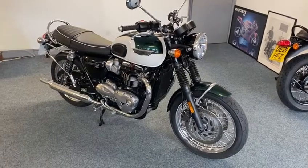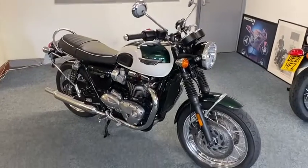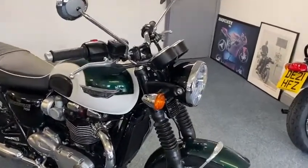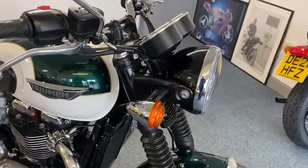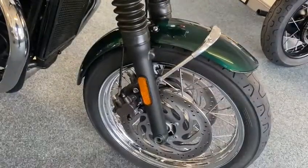Hey guys, how about this? Triumph Bonneville T120. Cleaner than you. Look at the state of this. What a beauty. Absolute beaut.